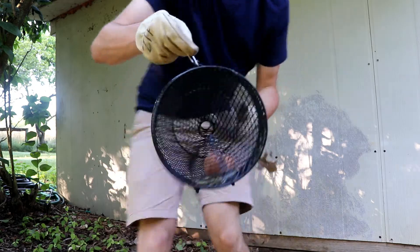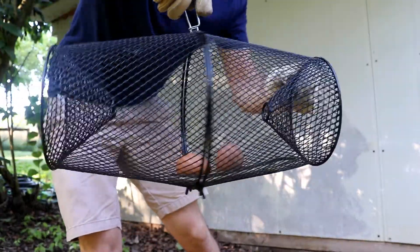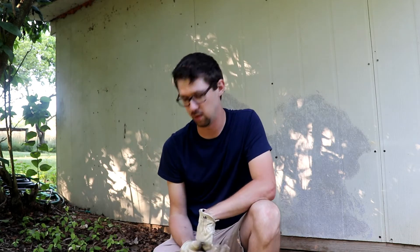I picked up a minnow trap from my local fishing supply store, and you can see that the minnow trap has a little one-inch hole in either end, kind of like a funnel shape. The snake goes in in search of the eggs and can't get back out. For whatever reason, they just can't contort their body up over that hump.